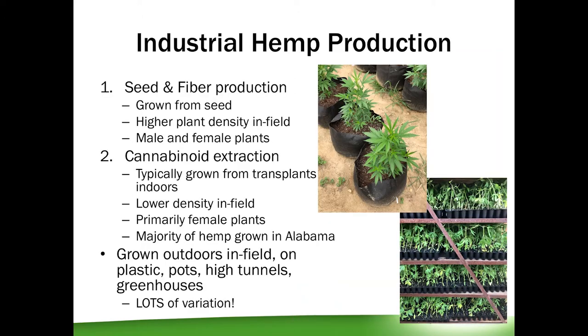It's a very versatile plant and can be grown for seed and fiber production. Seed can be used for human consumption and is similar to growing small grains in the field. Hemp grown for fiber can be used for things such as clothing, paper, rope, or building materials — one of the reasons it was so popular about 100 years ago. Hemp grown for fiber and seed are usually grown from seed in the field at a much higher plant density than those grown for CBD, which is the majority of plants grown in Alabama right now.